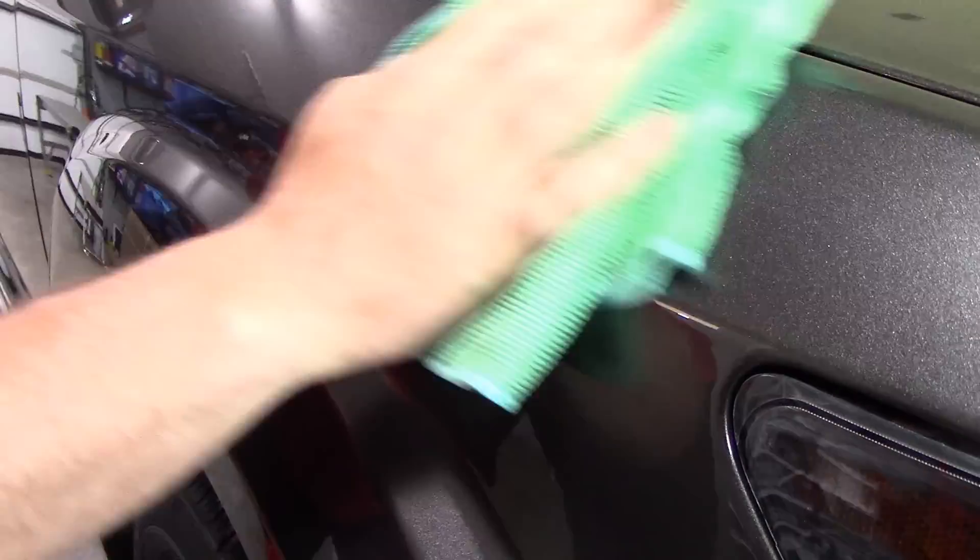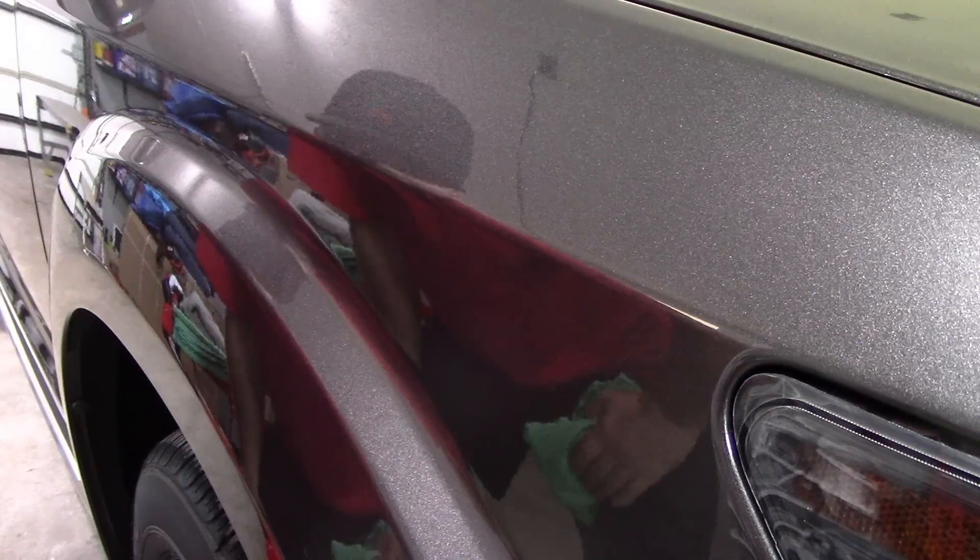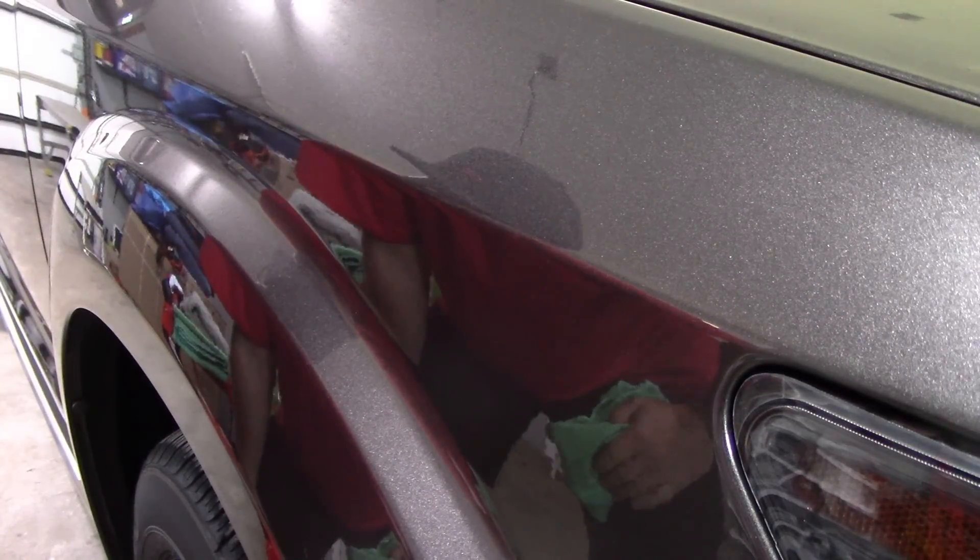I'm kind of freaking out right now, to be honest with you. Man, when they do something, they do it right. I mean, that is just so awesome. Welcome back to Fabio Move Detailing. In this video we're finally going to take a look at the new Ceramic 3-in-1 Wax by Griot's Garage. Let's do it.